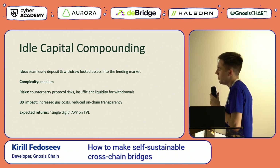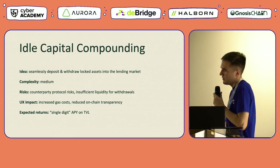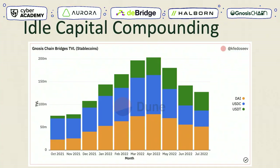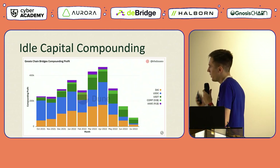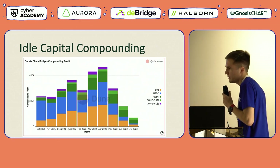Overall, this approach is probably the best in terms of expected returns, as you can receive a nice single-digit APY on the entire TVL of your bridge. Looking at numbers from Gnosis Chain: since this solution was deployed in October of last year, the entire TVL of stablecoins in our bridges fluctuated around 100 to 200 million. This allowed the bridge to generate securely around 200 to 300,000 in profits over those months, including profit in each stablecoin plus additional small rewards in governance tokens distributed by Compound and other protocols.